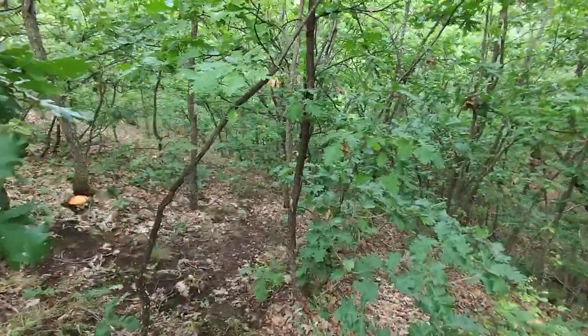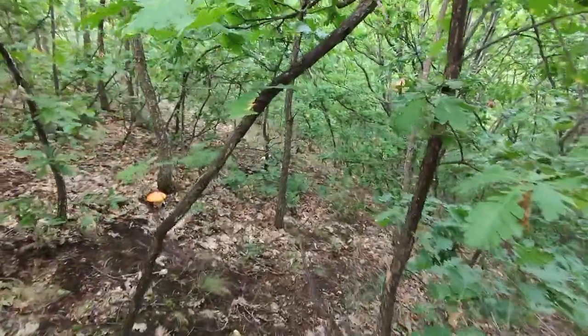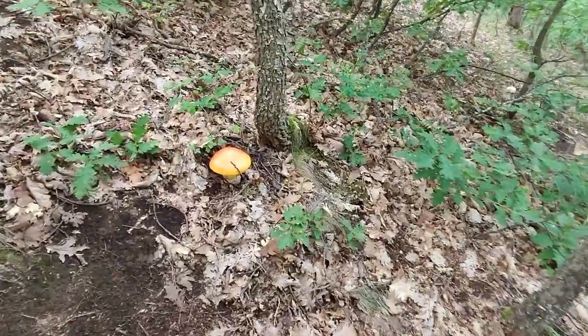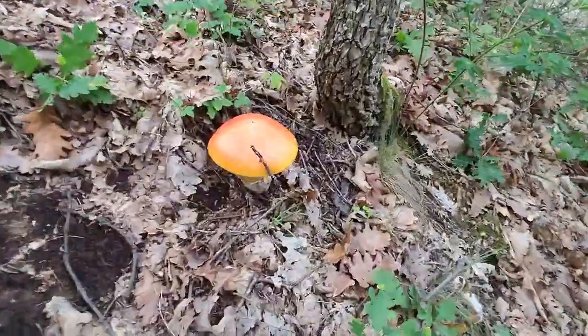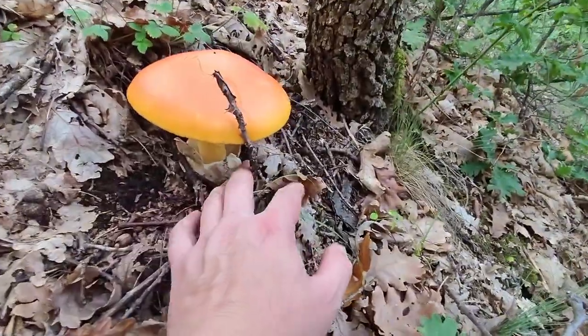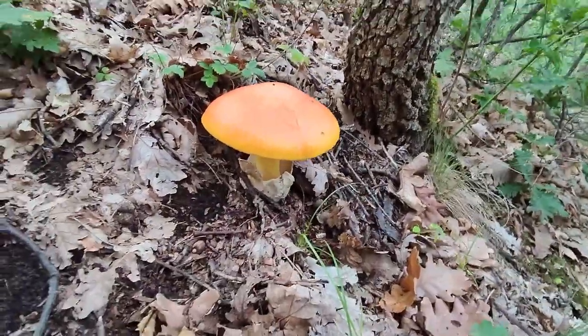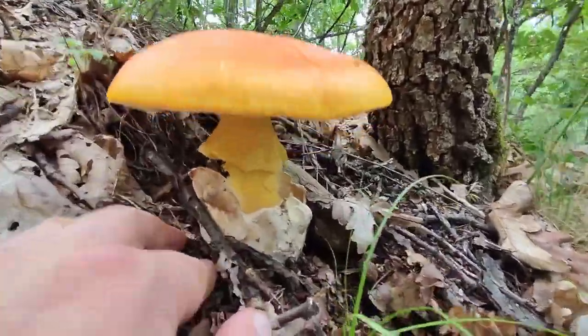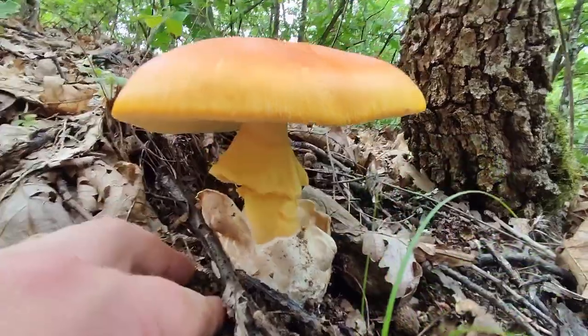After a bit more walking I found the queen of all mushrooms. Just look how magnificent this is — a real beauty. My search was over. I was happy that my forest walk was not for nothing and I had found what I was looking for.